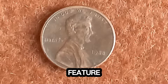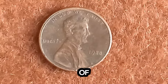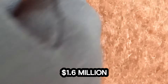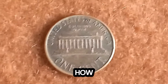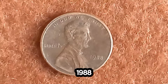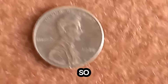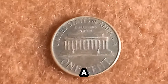Coins with this unique feature have been known to fetch astronomical prices at auctions. A pristine example of this 1988 closed AM Lincoln penny recently sold for an unbelievable $1.6 million — enough to buy a luxury home or a fleet of exotic cars. To determine if you have one, grab a magnifying glass and examine the letters A and M on the reverse side of your 1988 penny. If they're nearly touching, you could be holding a small fortune in your hand. Start checking your penny jars, coin collections, and even the loose change in your pocket — you might just discover a treasure worth millions.